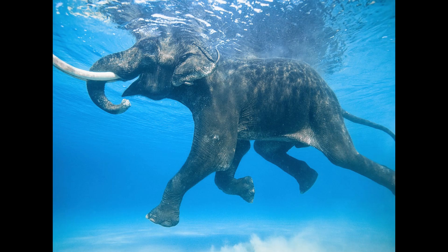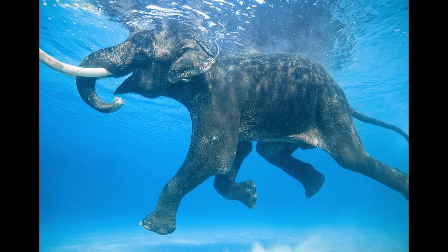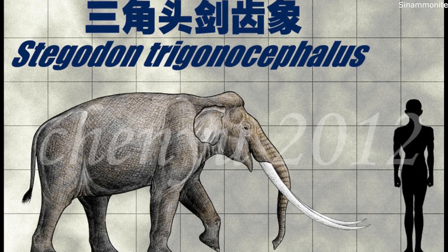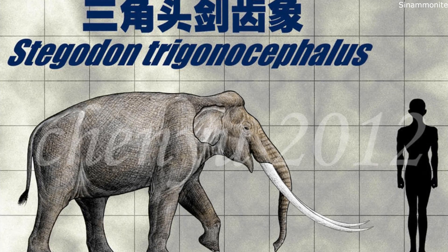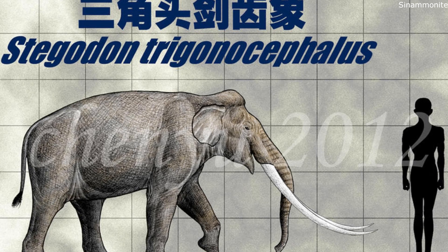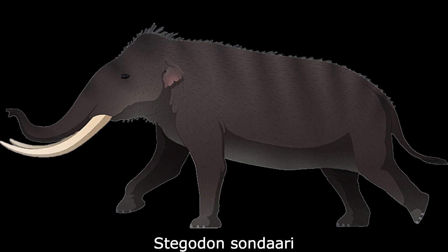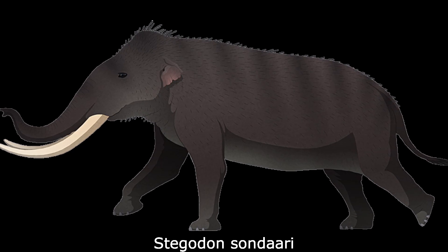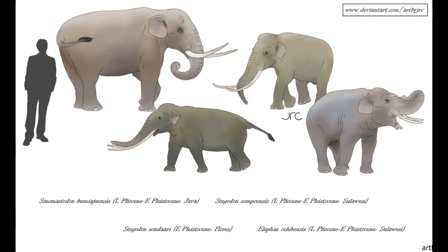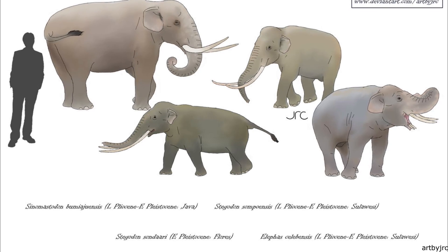Like modern elephants, Stegodon species were probably adept swimmers, as fossil evidence of this animal has been uncovered from islands across Asia. Stegodon trigonocephalus from the middle Pleistocene of Java had clearly undergone a process of island dwarfism, as the species was less than half the size of its mainland relatives, being comparable in size to a modern white rhino. Other insular forms were substantially smaller. Stegodon sondari lived on Flores during the early Pleistocene about 900,000 years ago, and was the size of a small water buffalo at just 1.2 meters or 3 feet 11 inches tall at the shoulder. It was probably descended from S. trigonocephalus, and had proportionally short legs, which may have been an adaptation to clambering over rough terrain.